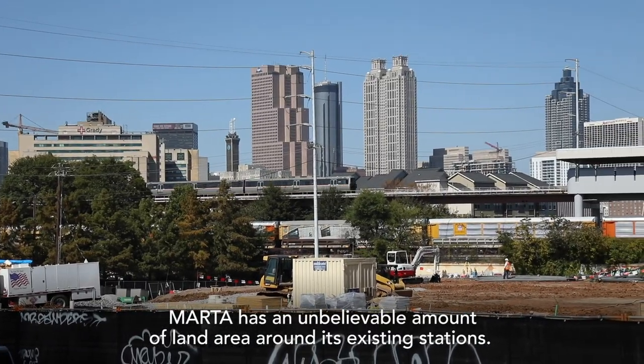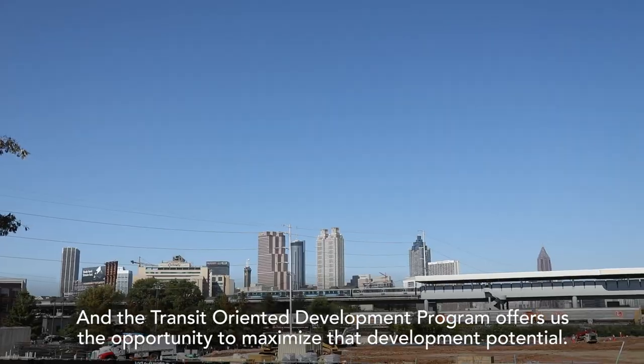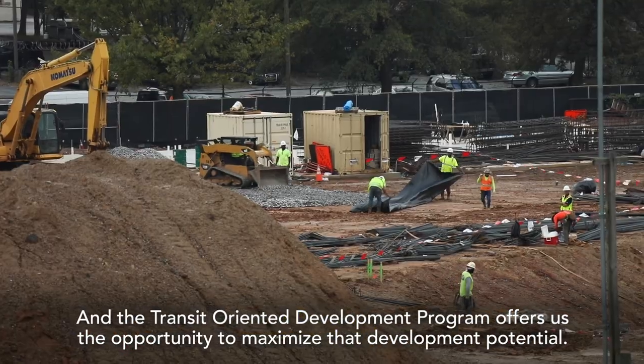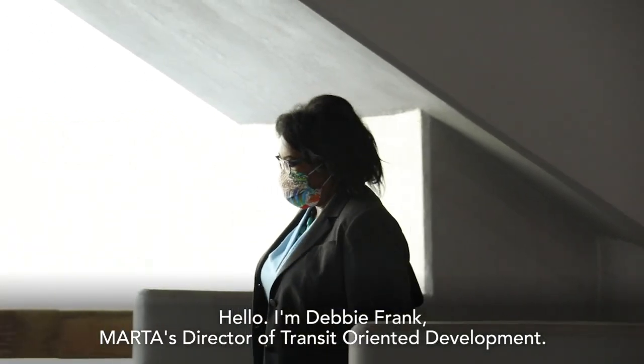MARTA has an unbelievable amount of land area around its existing stations, and the Transit-Oriented Development Program offers us the opportunity to maximize that development potential. Hello, I'm Debbie Frank, MARTA's Director of Transit-Oriented Development.